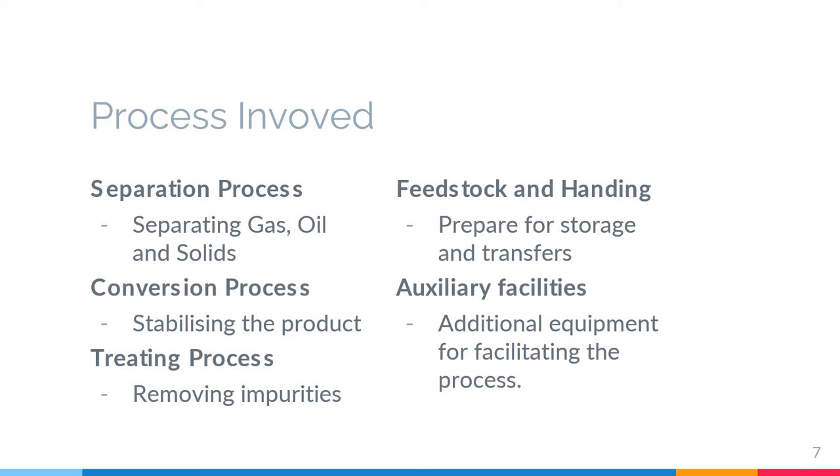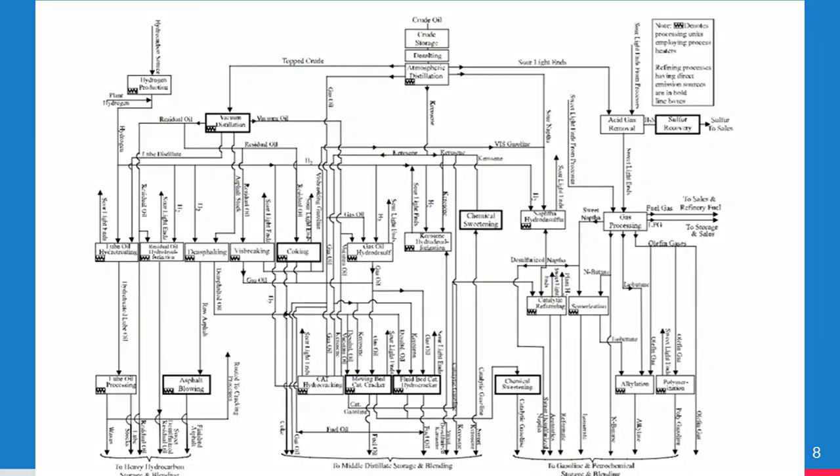The last one is auxiliary facilities, which includes boilers, wastewater treatment, hydrogen production, sulfur recovery plant, cooling towers, blowdown system, compressors, engines, and flaring. This is the process flow diagram for the refinery flow scheme.